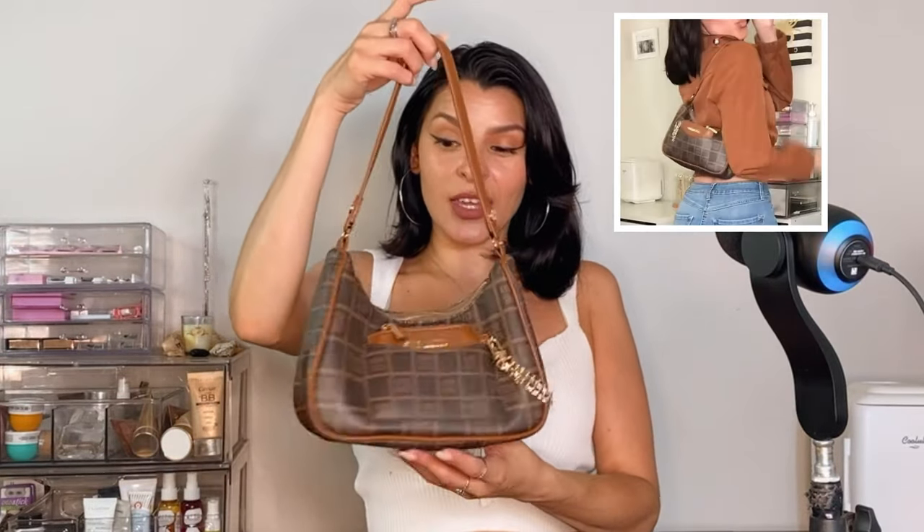Definitely dressing it up — I feel this looks a lot more classy and I could rock this baby. This is my go-to going out purse. So this is the one, I love it.